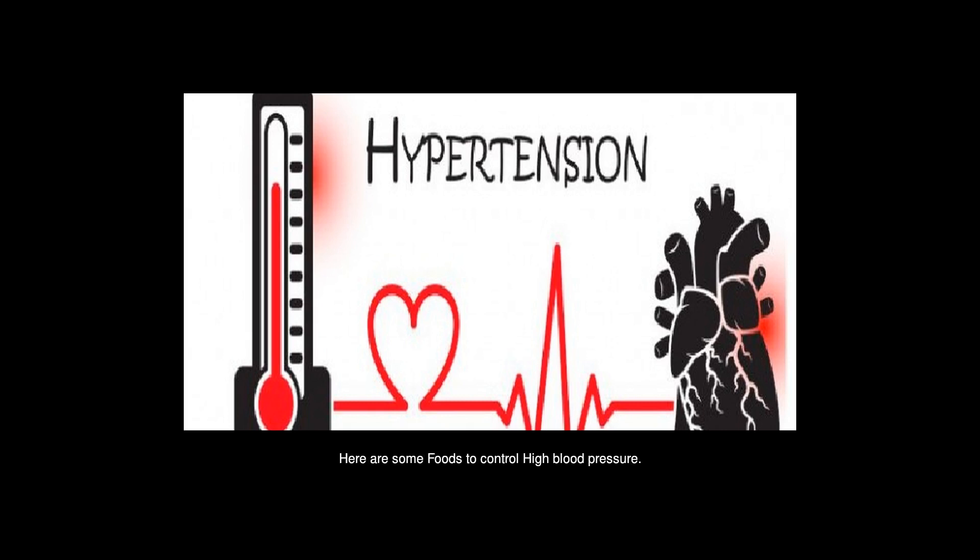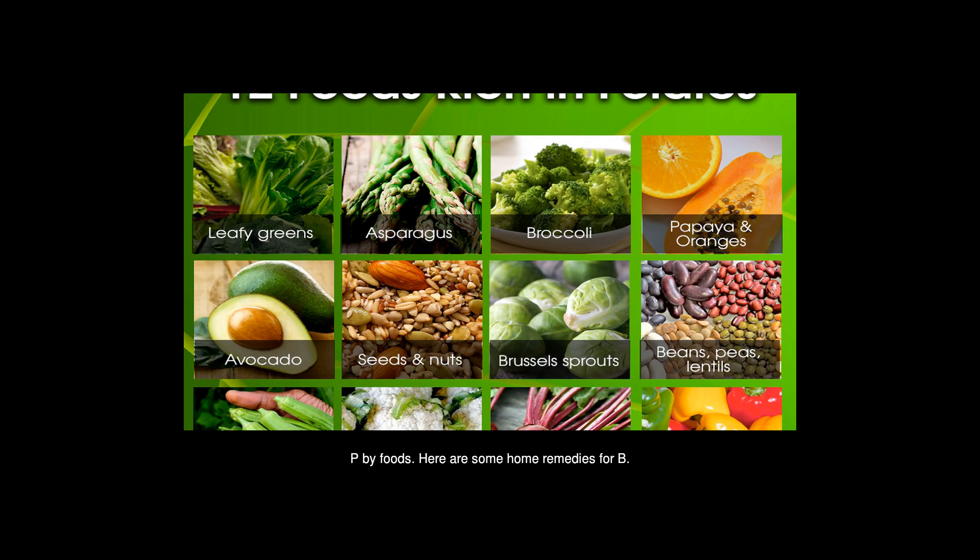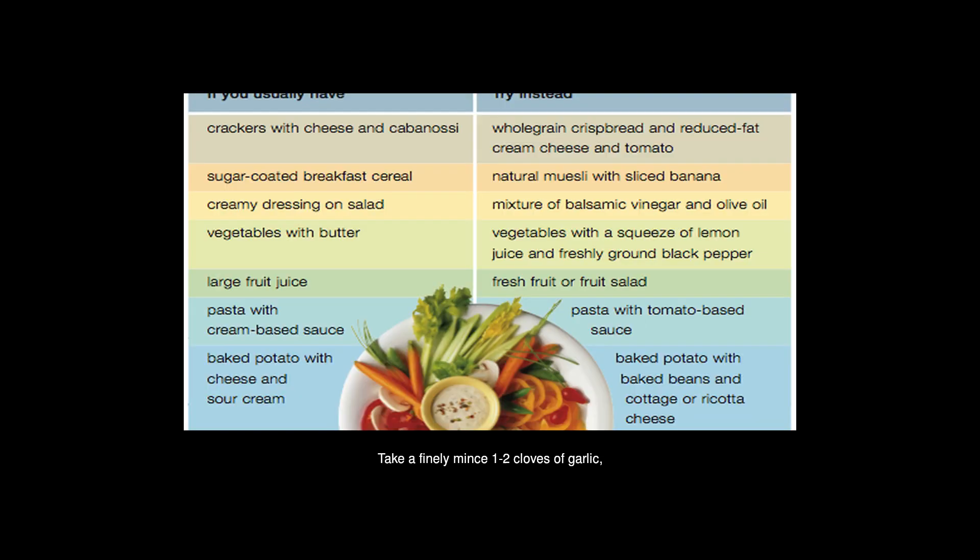Here are some foods to control high blood pressure. A sedentary lifestyle can increase your risk of having high blood pressure by 40%. Walking is the best exercise to control blood pressure. However, we can also control high blood pressure through foods. Here are some home remedies: Garlic — take 1–2 finely minced cloves of garlic, mix into a glass of water, and drink it. Or, finely mince the garlic, cover it with honey, and consume it.